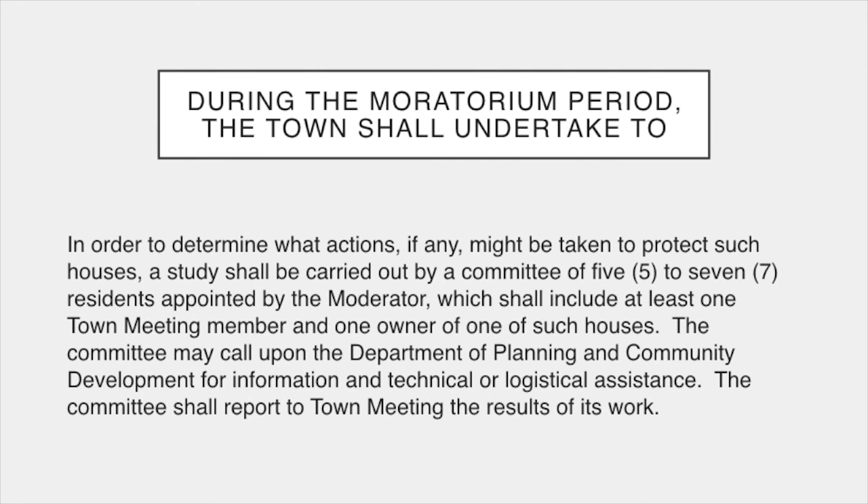During the moratorium, in order to determine what actions, if any, might be taken to protect such houses, a study shall be carried out by a committee of five to seven residents appointed by the moderator, which shall include at least one town meeting member and one owner of one of such houses. The committee may call upon the Department of Planning and Community Development for information and technical or logistical assistance. The committee shall report to town meeting the results of its work.